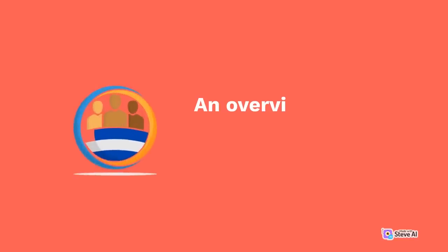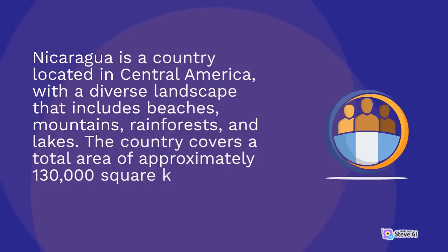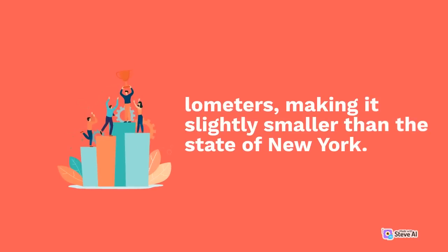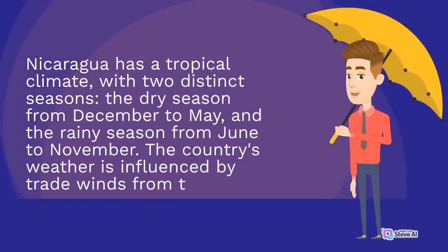Nicaragua is a country located in Central America, with a diverse landscape that includes beaches, mountains, rainforests, and lakes. The country covers a total area of approximately 130,000 square kilometers, making it slightly smaller than the state of New York. Nicaragua has a tropical climate, with two distinct seasons: the dry season from December to May, and the rainy season from June to November. The country's weather is influenced by trade winds from the Caribbean Sea and Pacific Ocean, as well as its proximity to the equator.